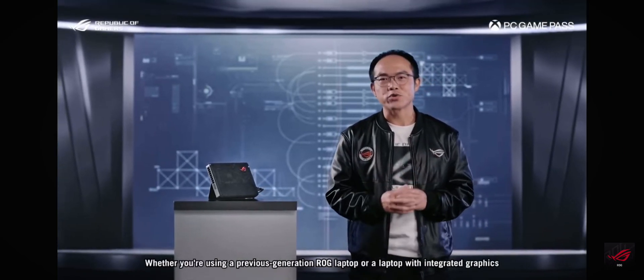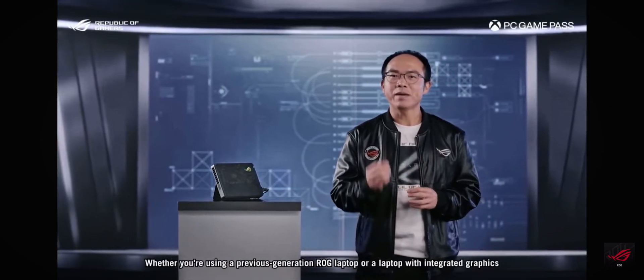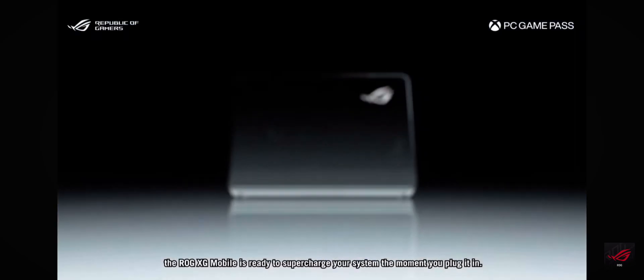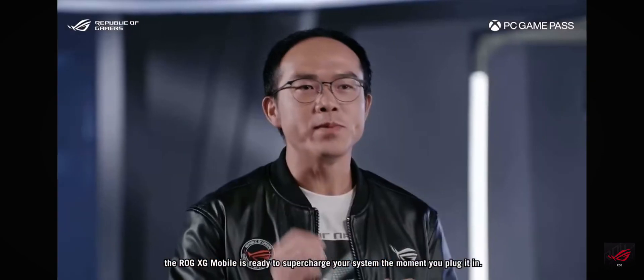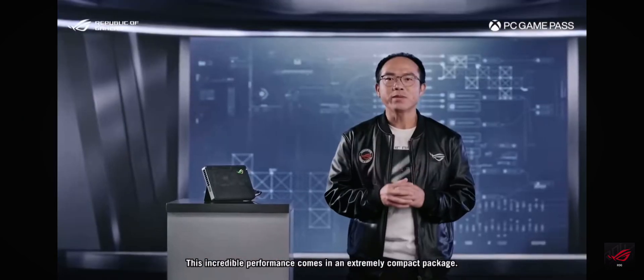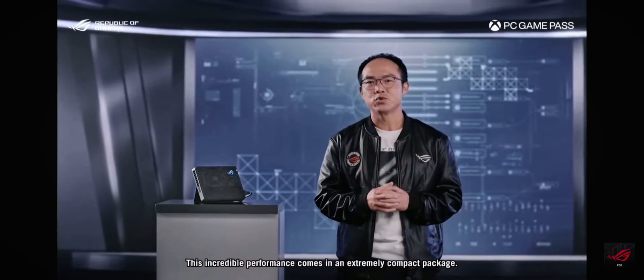Whether you are using a previous-generation ROG laptop or a laptop with integrated graphics, the ROG XG Mobile is ready to supercharge your system the moment you plug it in. This incredible performance comes in an extremely compact package.